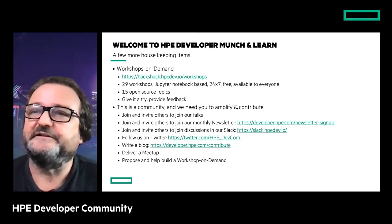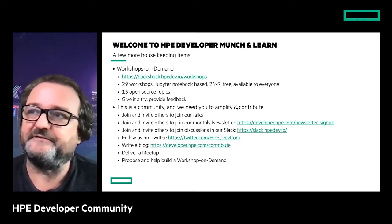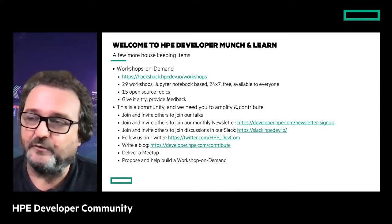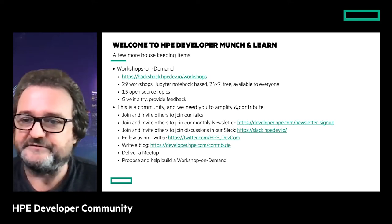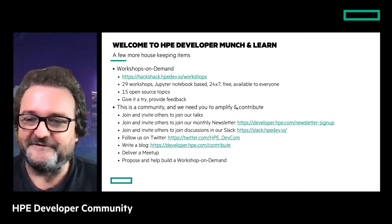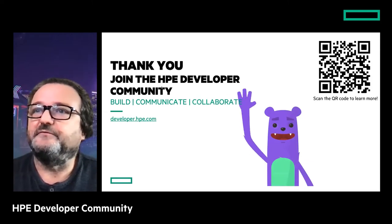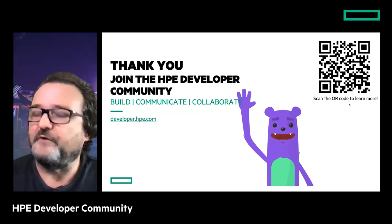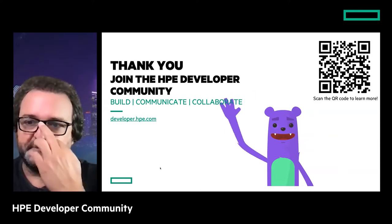Because this is a community, we need you to amplify and contribute. Join us and invite others to join our monthly newsletter, which we send at the beginning of every month. We have a dedicated Slack for dev questions on our product platforms and open source projects, a Twitter account, and we're always looking for blog writers and meetup speakers. Visit developer.hp.com — that's where everything starts.